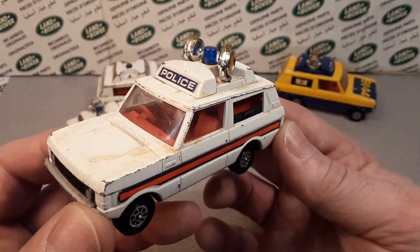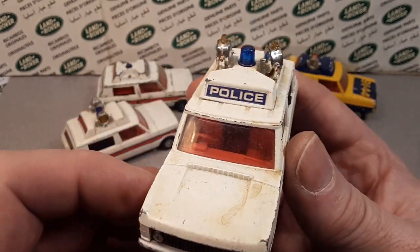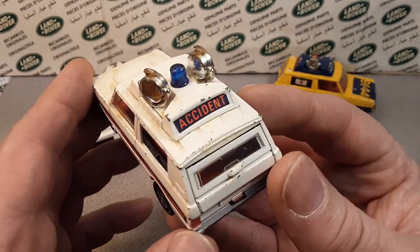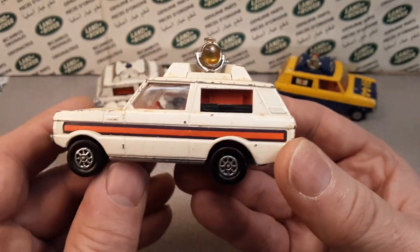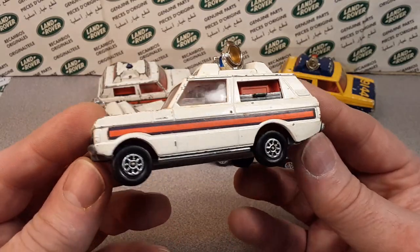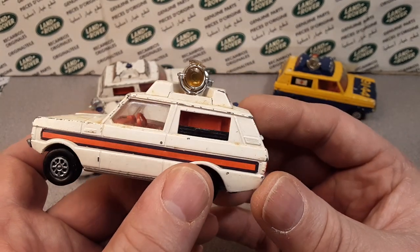It's a UK Police model with white, and a dark blue and red sticker on the side, 'Police' up on the top there. A little bit different roof configuration on the top. 'Accident' in the back. But pretty much the same casting as the 482, just a little bit different. Very nicely detailed.